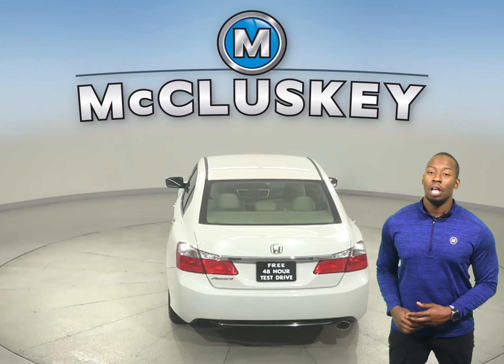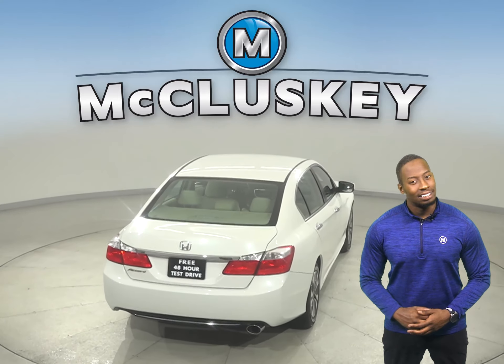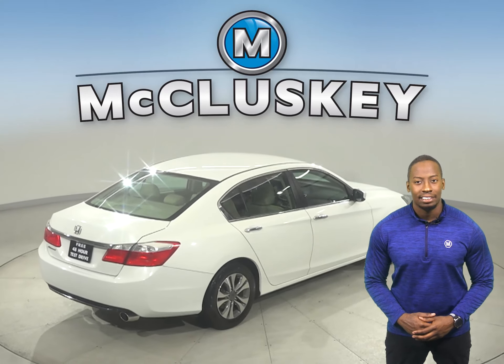You'll also have air conditioning, cruise control, power steering, and powered windows. This Honda Accord also has AM FM radio that's Sirius XM ready.